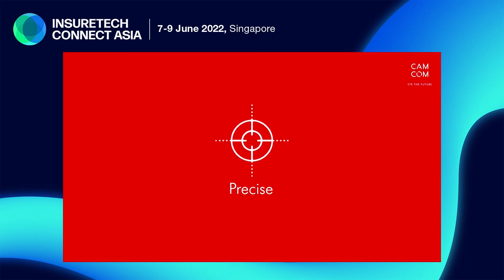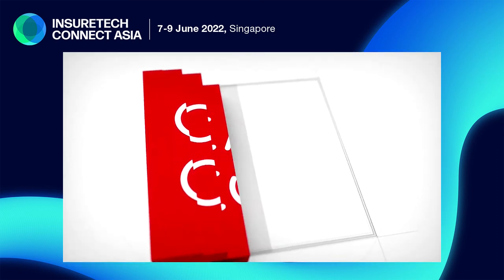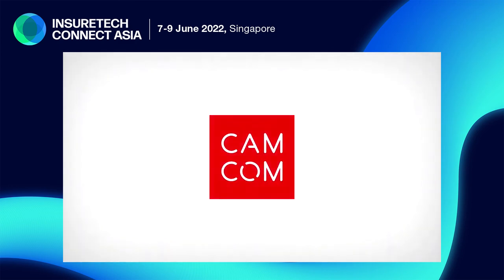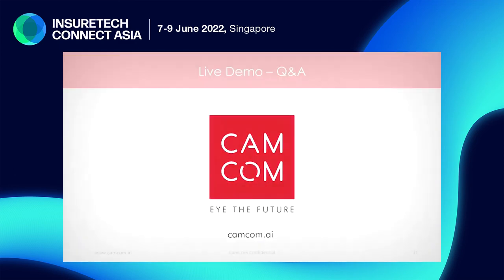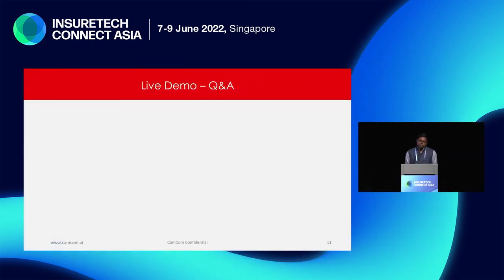Contactless, precise, completely objective, scalable — AI for automotive defect and damage assessment. Camcom: eye the future. We are at Kiosk 15 outside, please come talk to us. We have exciting new stuff on the anvil. We do something called point of impact and cost of incident, which tells you the primary point of impact for the accident and what parts could have been damaged — avoiding a lot of fraud.